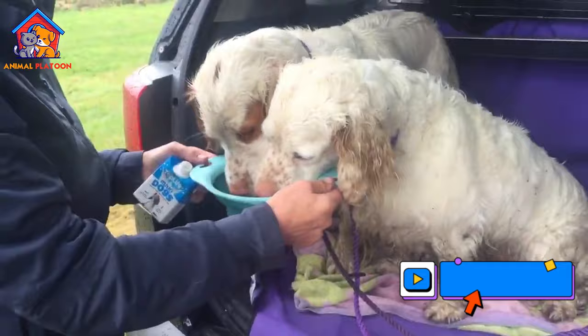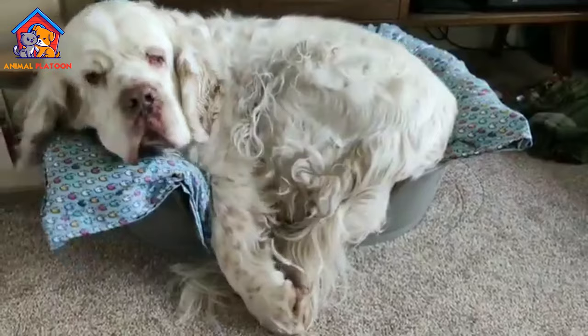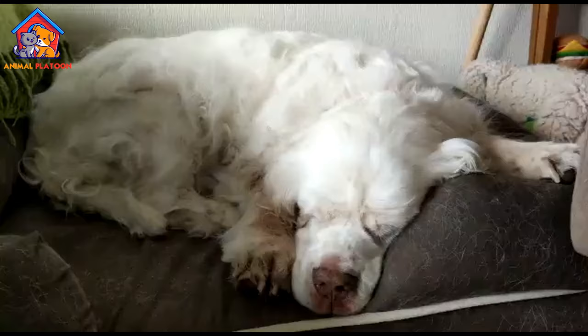Calm and easygoing. Clumber Spaniels are known for their calm and easygoing temperament. They are typically not overly hyper or high-strung, making them a good choice for individuals or families seeking a more relaxed and laid-back dog breed.